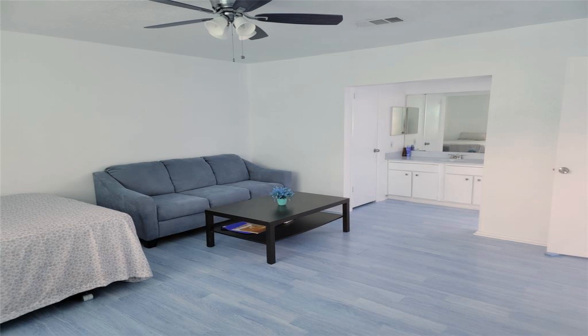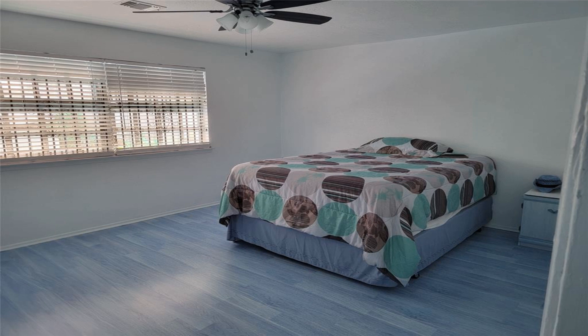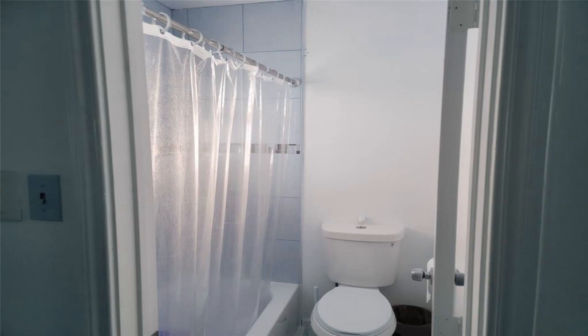All floors are tile and laminate. Spacious living space with an attached garage and private brick patio. Ceiling fans throughout the home.